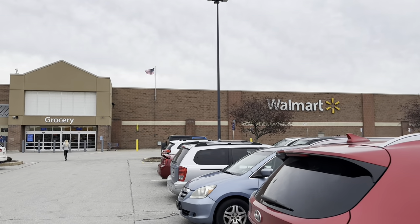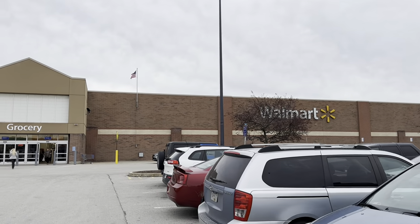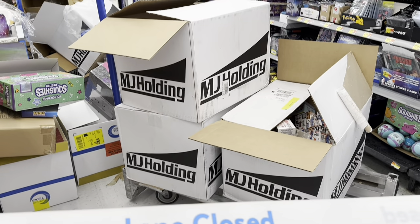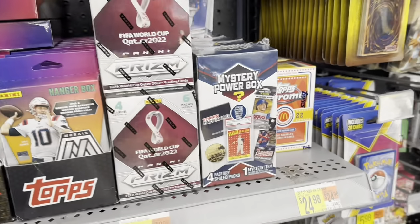Everybody, welcome back to another brand new video today. I stopped off at Walmart and caught a restock. The MJ Holdings rep was there stocking the shelves, filling them up with new stuff. There were a couple new items on the shelves. We're going to check out one of those new items in this video, and here it is.